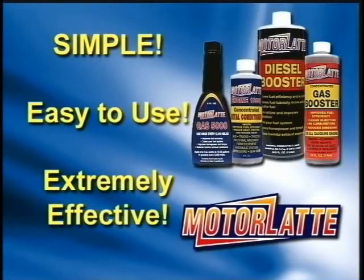These products are simple and easy to use, yet extremely effective. Get them in your car as soon as possible so you too can start to feel the Motor Latte experience.